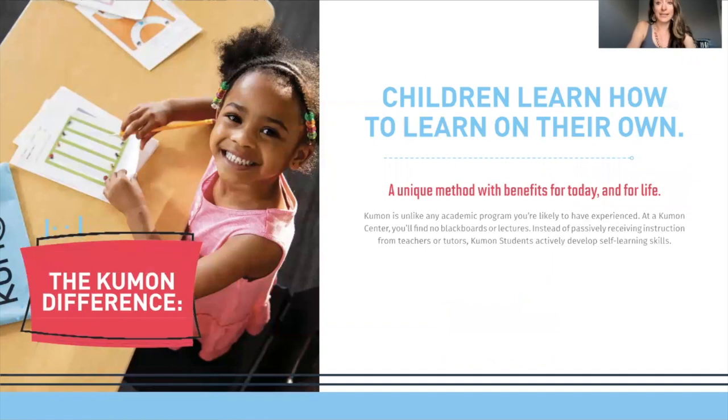Independent learning is something that is unique to Kumon. Most tutoring programs will help a student work on what they're struggling with, probably things at their grade level, but not necessarily going back and strengthening the foundation and moving up and beyond grade level from there.